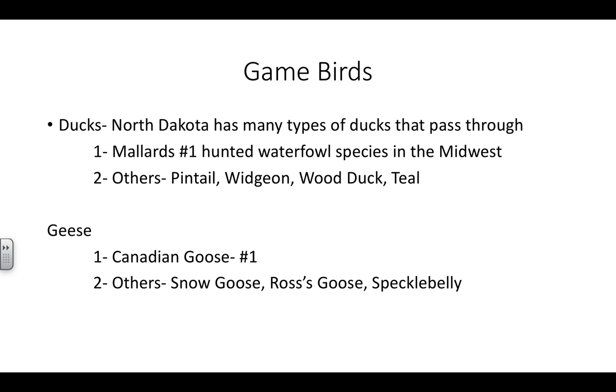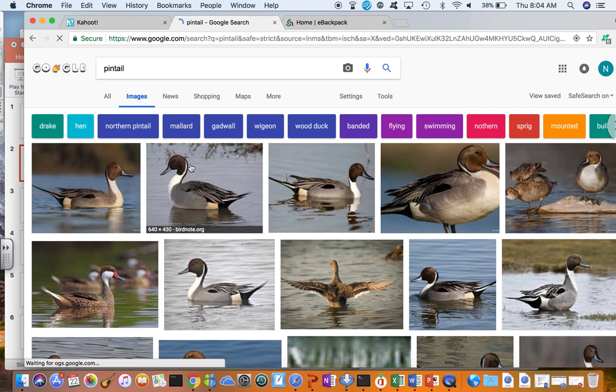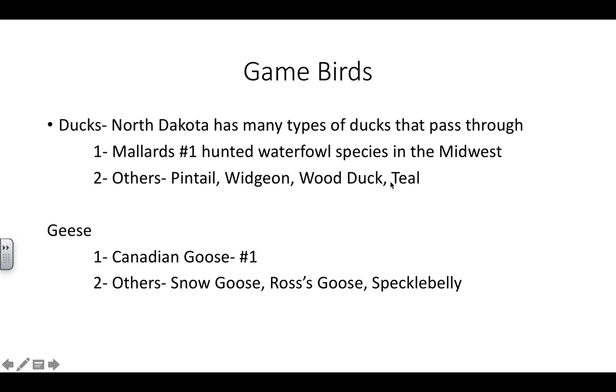Other ducks around — you'll see a lot of pintails. Real cool looking ducks. Also wigeons, wood ducks, and teal. I'm going to quickly look up a pintail for you. I'm sure you know what a mallard looks like. Here's an image — this is a pintail. They're pretty easily identified; they whistle. If you're strictly hunting pintails, a coach's whistle works really well. This is what a male pintail looks like. In most duck species, the male is the more brightly colored of the two, and the female is usually more browns and drab. Wigeons, wood ducks, and teal — you'll have to look those up.